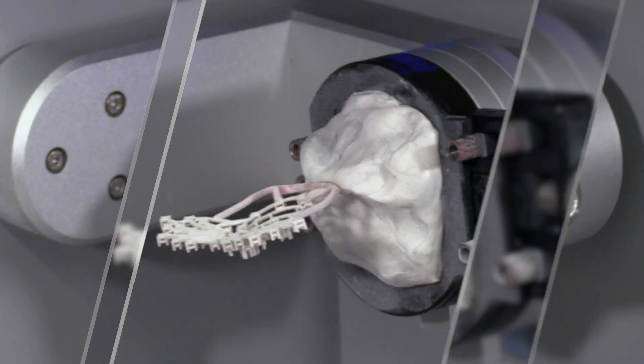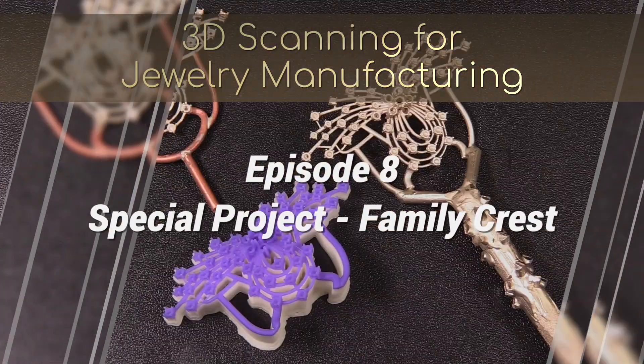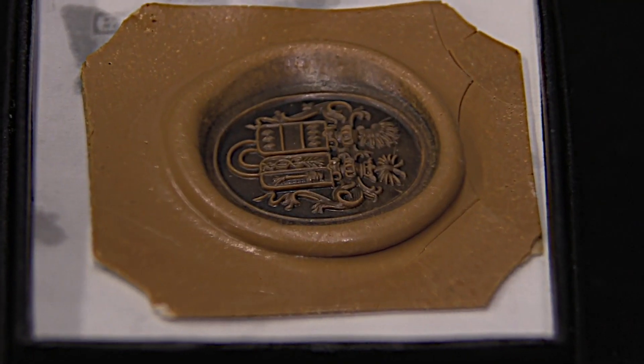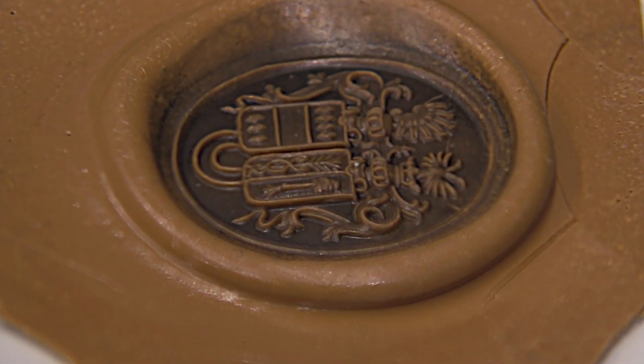Hi, this is Tommy at Carrera Casting. In today's episode, we are going to explore a very unique situation that came our way early this year. A client called us and said he had in his possession a wax of the family crest that is about 200 years old.